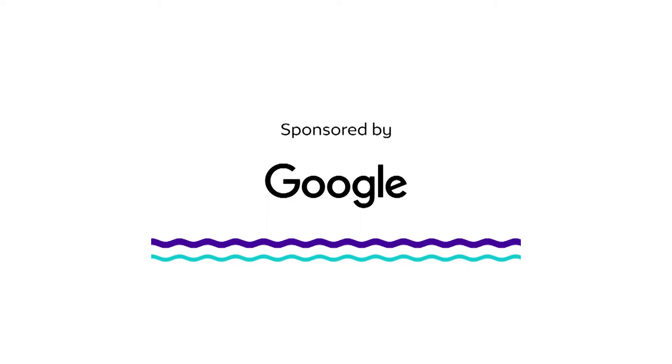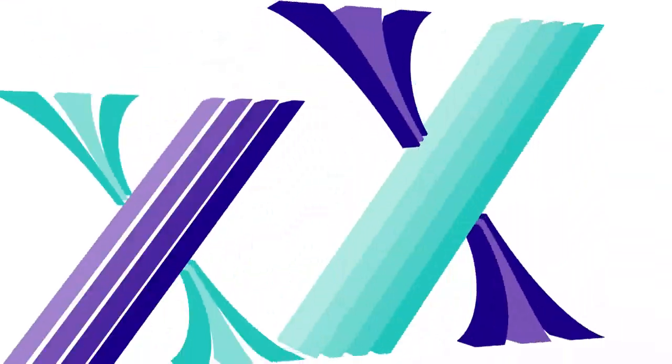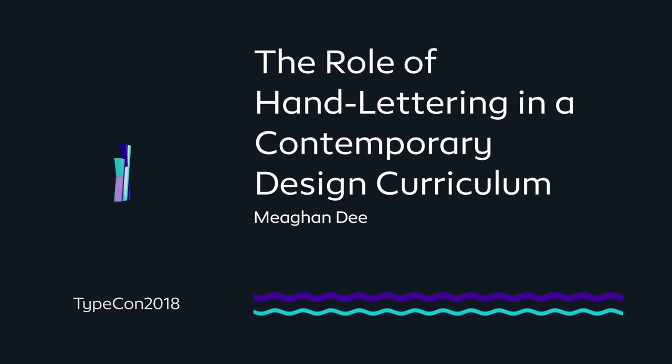I'm Megan D., and I'm here today to talk to you about the role of hand lettering in a contemporary design curriculum. I work at Virginia Tech, where they want to emphasize technology and the latest and greatest of everything. So I really strive to contextualize this with authenticity.